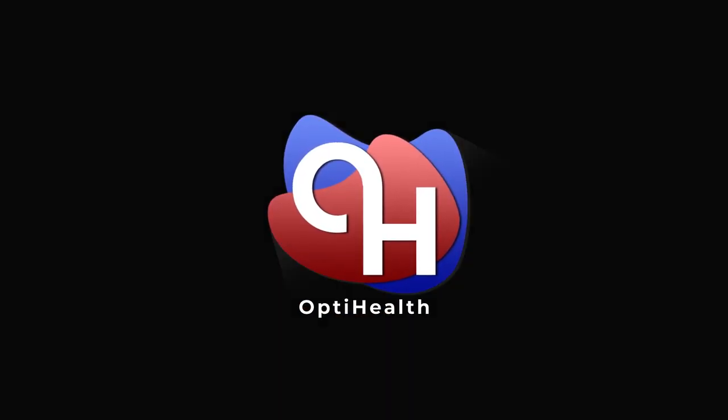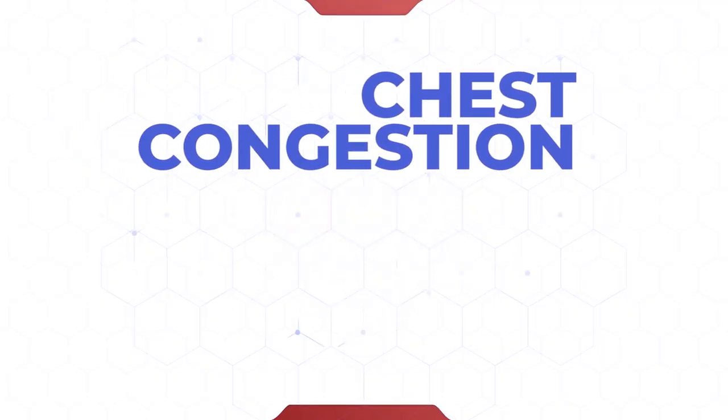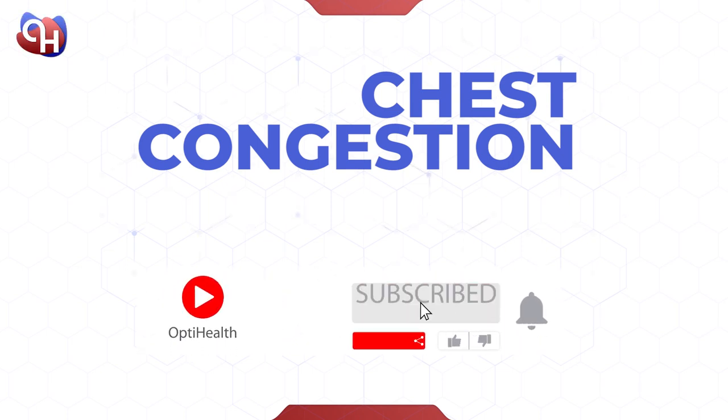Hi, and welcome to OptiHealth. Today we're going to talk about the nature of chest congestion, its cause, and effective home remedies to alleviate your condition. But before we start, please do like the video, subscribe to the channel and turn on notifications to get updates on future videos.